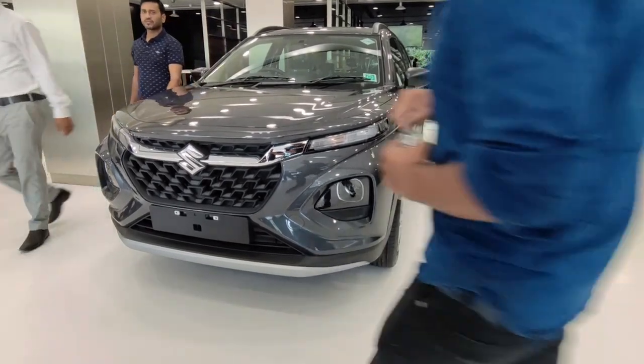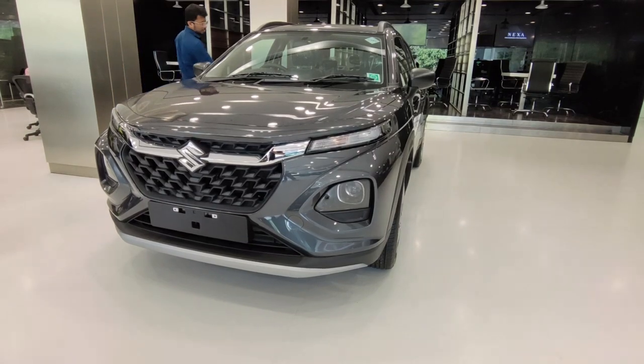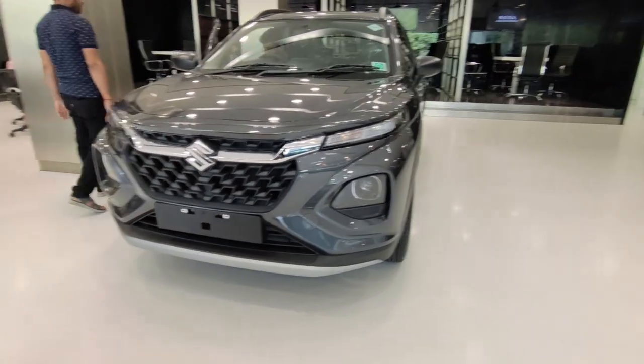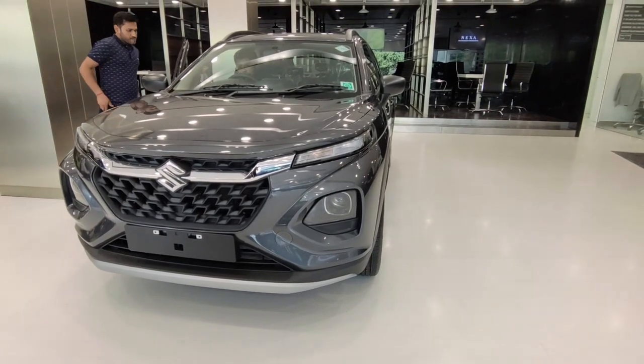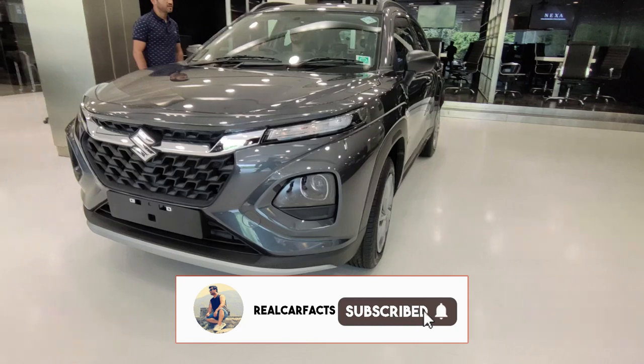Hello guys, welcome to Real Car Facts. So guys, today we are sitting in front of Maruti Fronx. This is a newly segmented car because Maruti said it's an SUV segment car, but it will give you a little crossover feel and you will not get that SUV feel in this car.